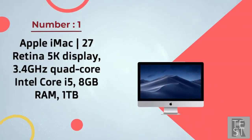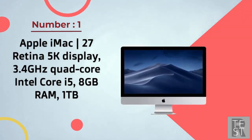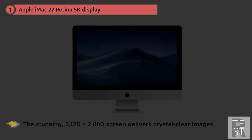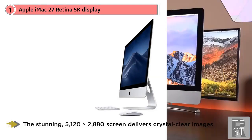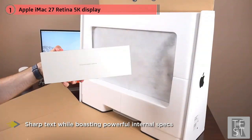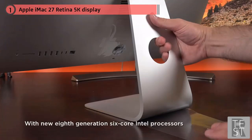Number one, most popular: Apple iMac 27, Retina 5K display, 3.4 GHz quad-core Intel. Apple's 27-inch Retina display iMac offered the first 5K display in the world. The stunning 5120 by 2880 screen delivers crystal-clear images and sharp text, while posting powerful internal specs. Apple recently refreshed the 5K iMac with its new 8th generation 6-core Intel processors, with even an option for the 8-core 9th generation Intel Core i9 processor for the most power.